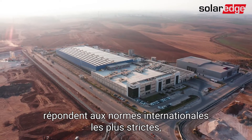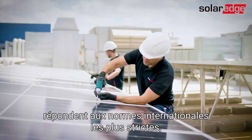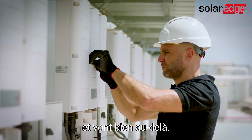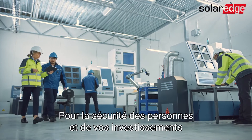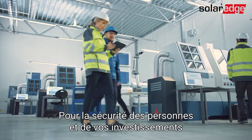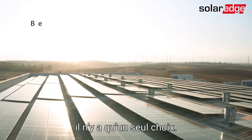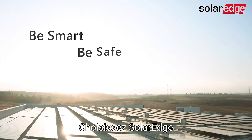All of these safety features not only meet the most stringent industry standards and insurance requirements — they actually surpass them. When it comes to the safety of people, property, and your long-term PV investment, there's only one choice. Be smart. Be safe. Choose SolarEdge.